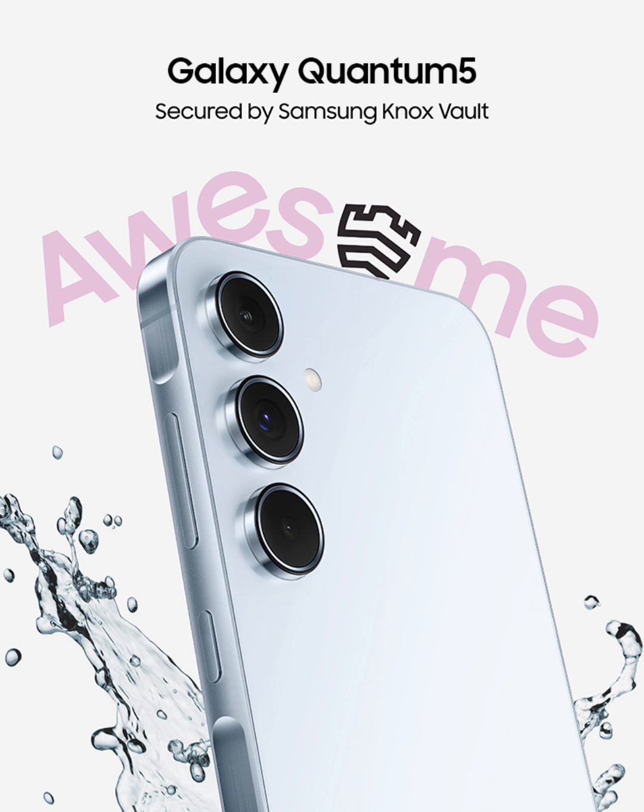Priced at $465, the Quantum 5 is available in three color options: Awesome Ice Blue, Awesome Lilac, and Awesome Navy.